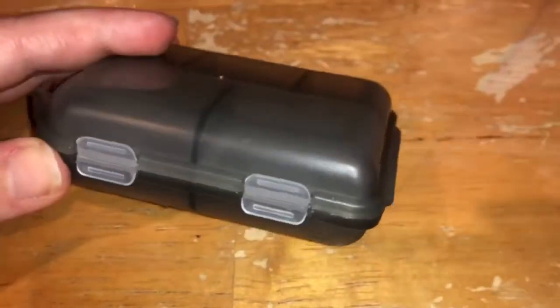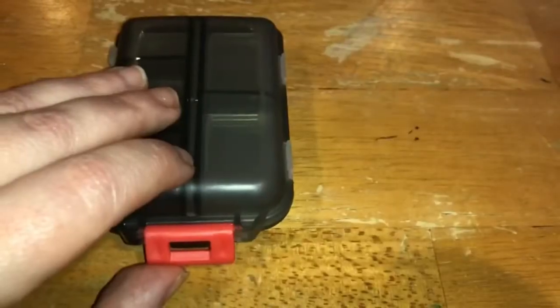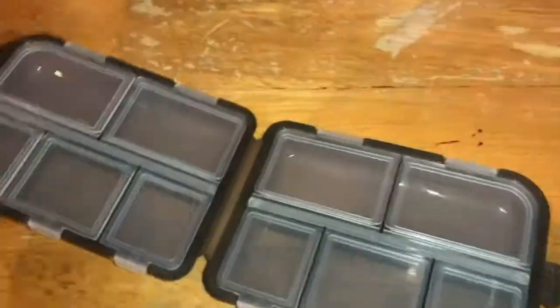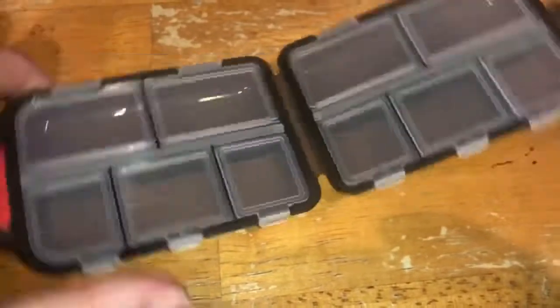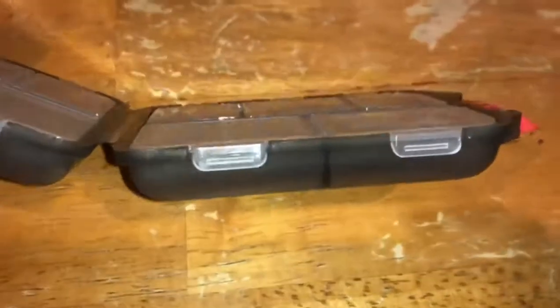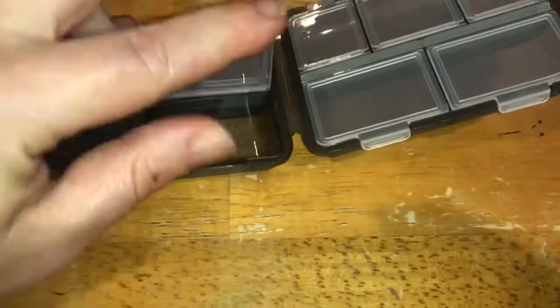You can group five compartments together and the other five compartments together with the plastic pieces as laid out here. There are a variety of smaller compartments and larger compartments. Each compartment stays individually closed until you need to open it up.